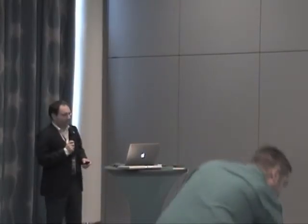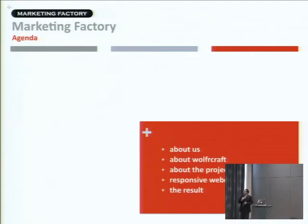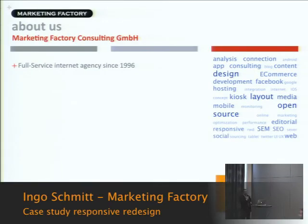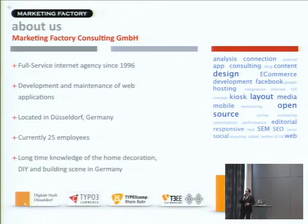Good afternoon. A short case study from our customer Wolfcraft. A short thing about us: Marketing Factory is part of my company. We have been doing internet since 1996, developing and maintaining sustainable web applications. Some of our customers are really long-time customers. We are located in Düsseldorf with 25 employees, and we know the home decoration, DIY, and building scene in Germany very well.